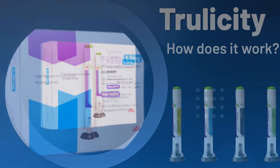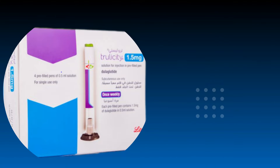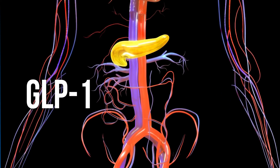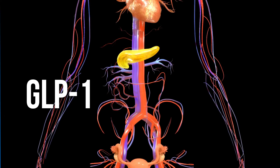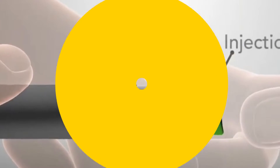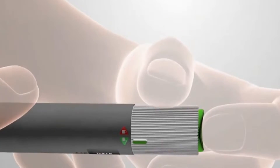How does Trulicity work? Trulicity contains dulaglutide, an active ingredient similar in structure to naturally occurring glucagon-like peptide 1 (GLP-1). GLP-1 is the hormone that the body releases when blood sugar is high. When injected into patients with type 2 diabetes,